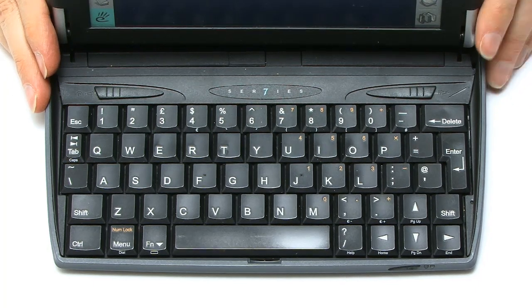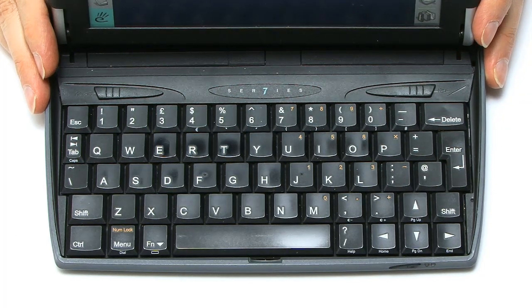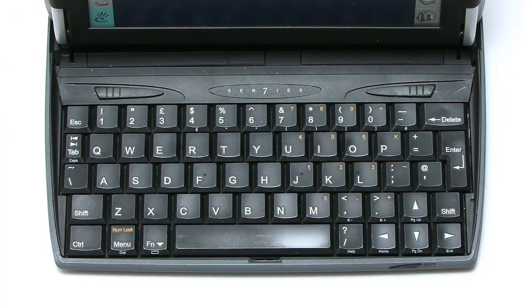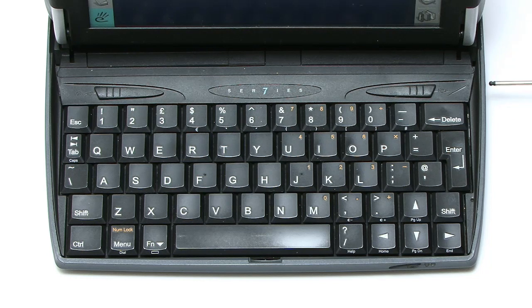I love the fact, for example, it has a full-size set of cursor keys, which you so rarely get these days. Above the keyboard there is a little latch which actually turns the machine on and off, although the machine also goes on and off when you close or open it — it's an instant-on device. There's also a latch here which allows you to release the stylus, which you can then click back in again.